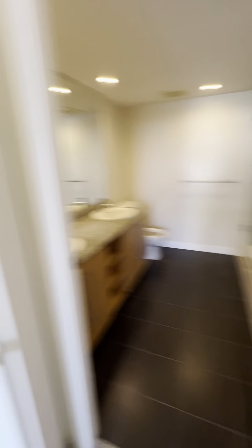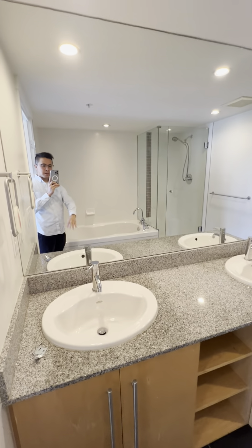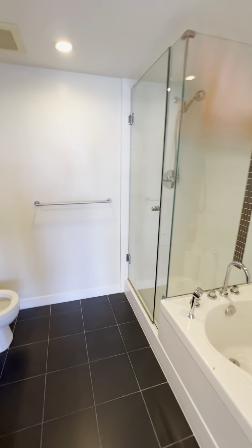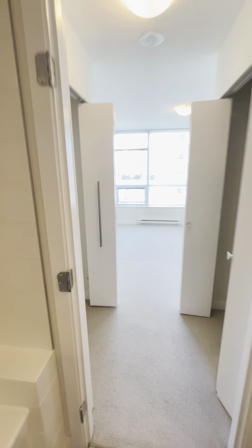You've got two closets on the side — one on each end. And the master ensuite has a double sink, mirror, tub, standing shower, and toilet. Nice and bright.